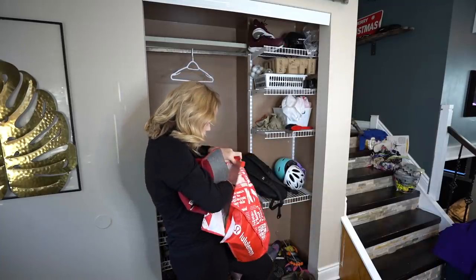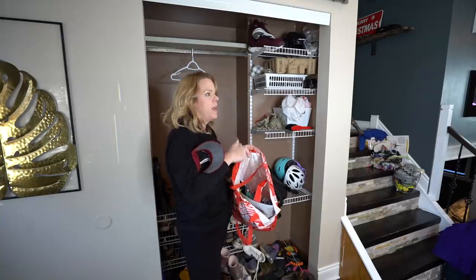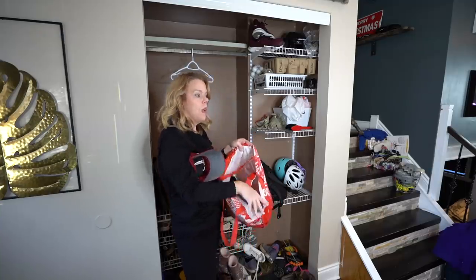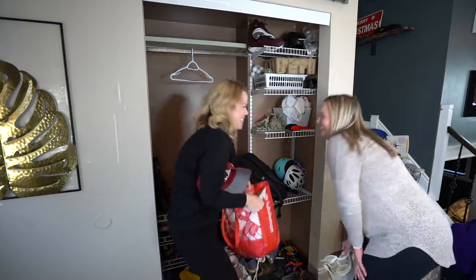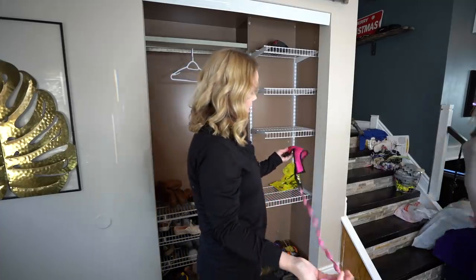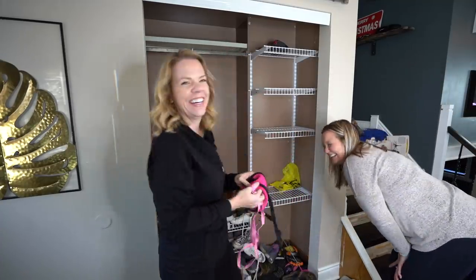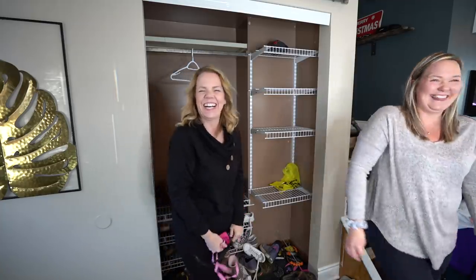I found a bag of miscellaneous stuff — I feel like you cleaned out a van. No, that's my work bag. I'm scared to look inside. There's also a dog leash — do you have a dog? A chicken. There's a chicken harness in here.